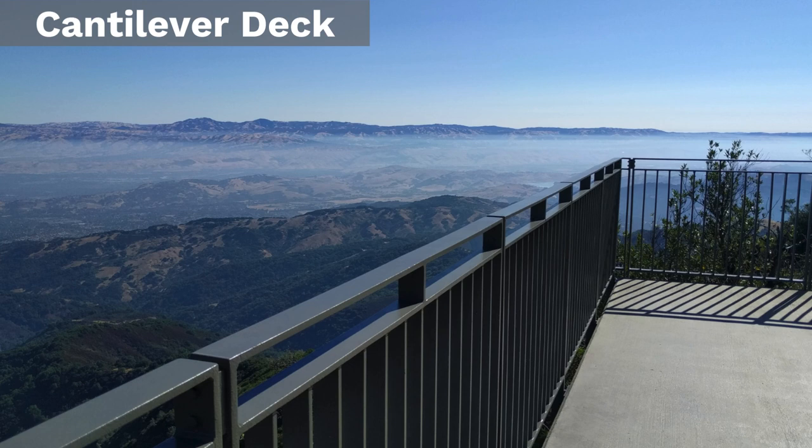Continuing to the right is a notch in the hills. On a clear day, you can even see the snowy peaks of the Sierras.